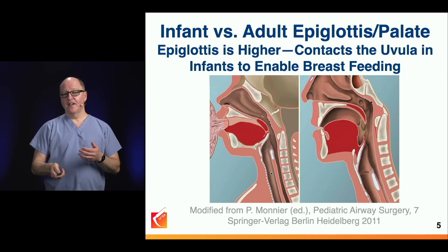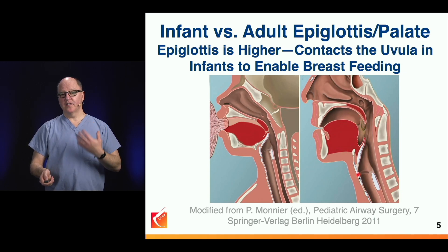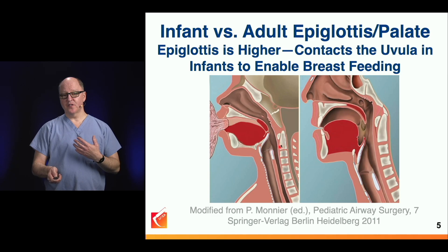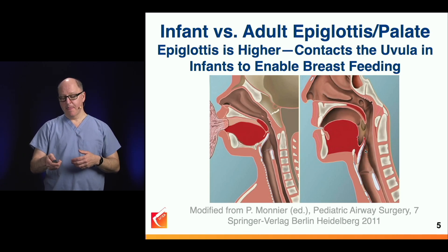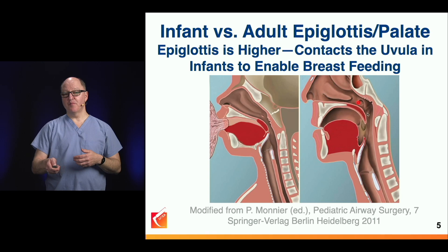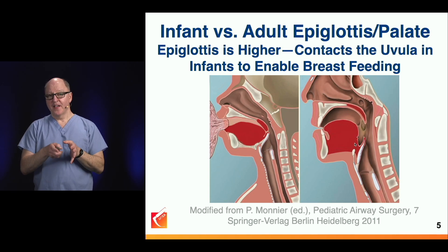As adults, the epiglottis and uvula no longer touch — as we age, the larynx descends. In infants the cords are at C2-3; in adults we're almost down to C5. The jaw has grown, the neck has expanded, and the larynx has descended. We can no longer hold fluid in our mouth and breathe behind it because the soft palate and epiglottis no longer oppose each other as they do in infancy.